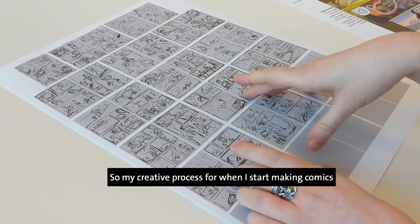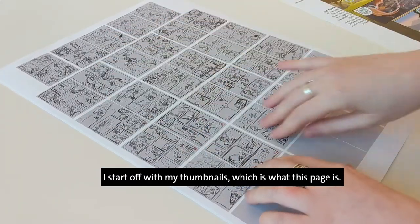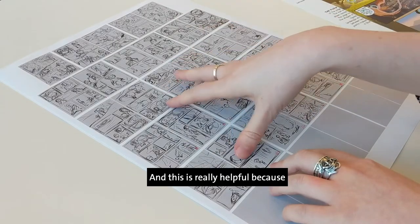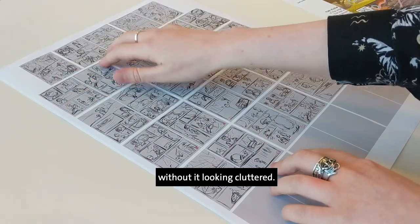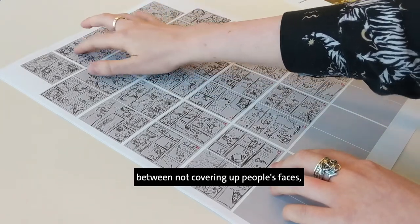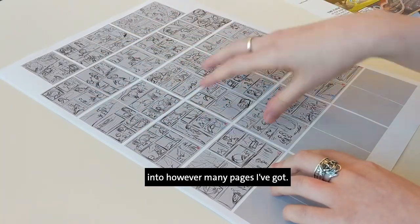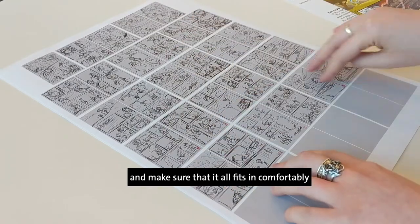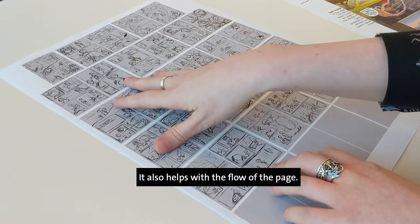My creative process for making comics is pretty much the same every time. I start off with my thumbnails — very small versions of what each final page is going to look like. This is really helpful because it helps me figure out how many panels I can get onto a page without it looking cluttered, makes sure my speech bubbles have enough room without covering up people's faces, and makes sure I can get all the beats of the story into however many pages I've got. This comic had 29 pages, so I had to make sure I had my start, middle, and ending, and that it all fit comfortably and wasn't too rushed. It also helps with the flow of the page.